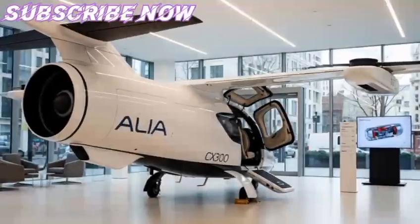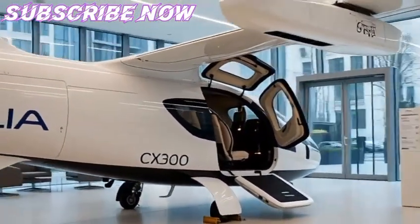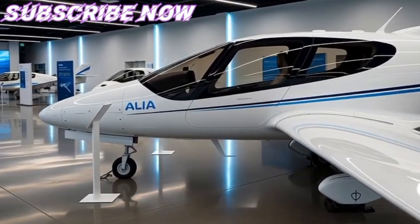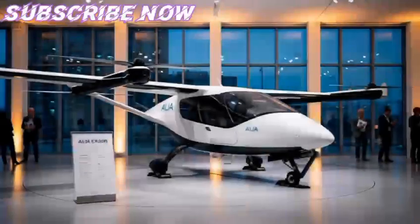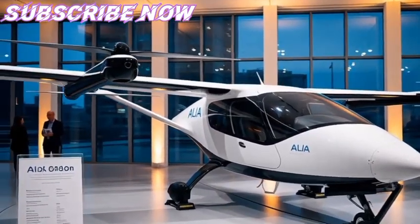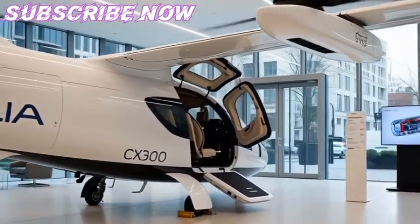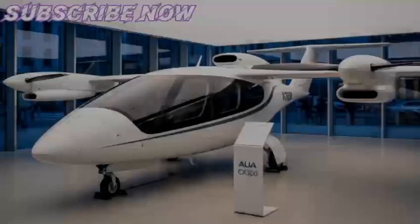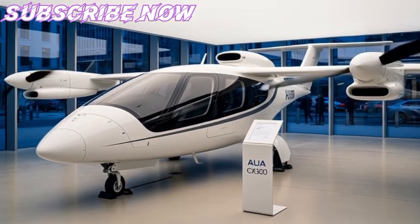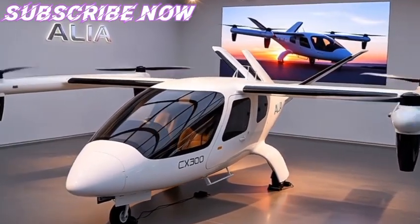Another innovative aspect is Beta's charging infrastructure plan. The company understands that an aircraft is only as useful as the ecosystem it operates in. Thus, alongside the CX-300, Beta has been rolling out multi-megawatt charging stations capable of servicing not only aircraft but also electric ground vehicles. This vision reflects the company's belief in interconnected clean transportation. When Air New Zealand decided to procure the CX-300, part of the plan included discussions on how to build or adapt infrastructure at airports like Wellington and Blenheim to support electric operations.